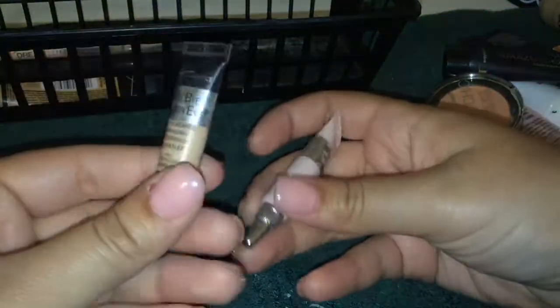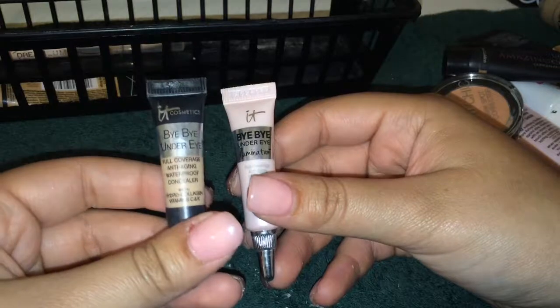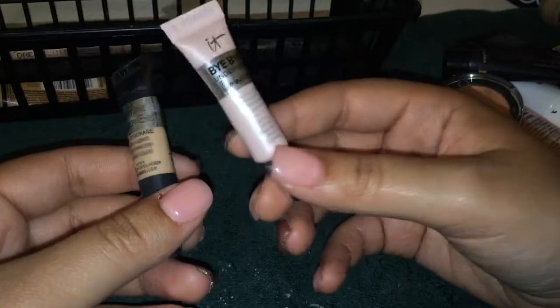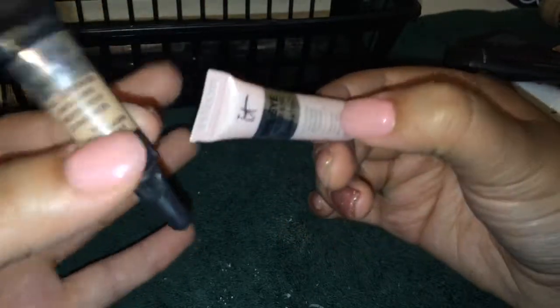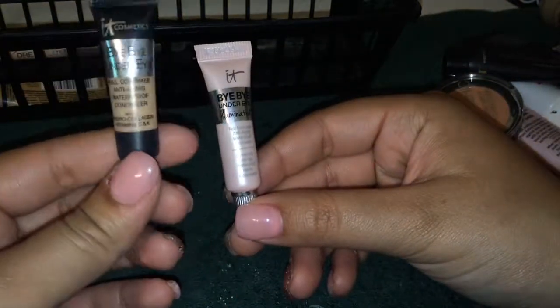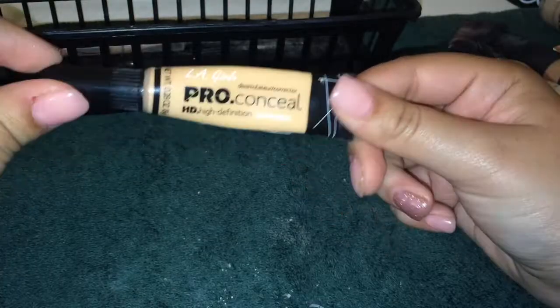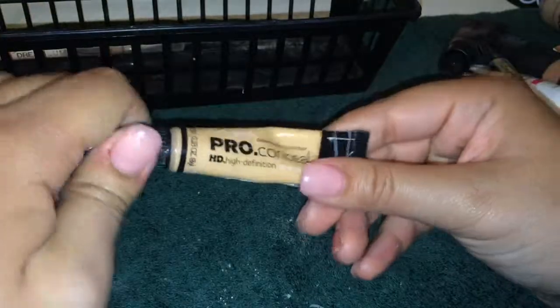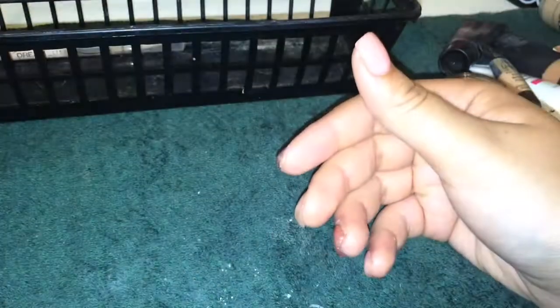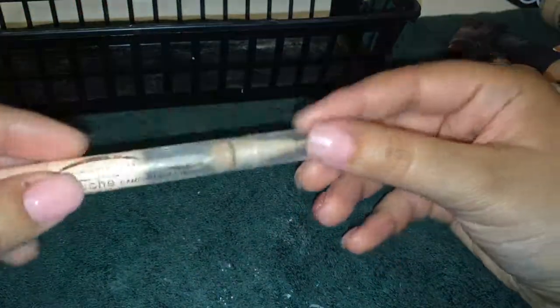I have two under-eye concealers — the Bye Bye Under Eye and the Bye Bye Under Eye Illumination. A lot of people don't like the illumination, but I actually really like it — it feels lighter under my eyes and the color is actually lighter compared to the regular one. So I'm going to get rid of the regular Bye Bye Under Eye and keep the illumination. The LA Girl Pro Concealer shade I got is a bit too orange or yellow-toned for me, but I do love it so I'll keep it until I buy a new one. And my Maybelline Dream Lumi Concealer — there's no coverage, it's really nice for highlighting, but I'm out of it so I'm just going to get rid of that.